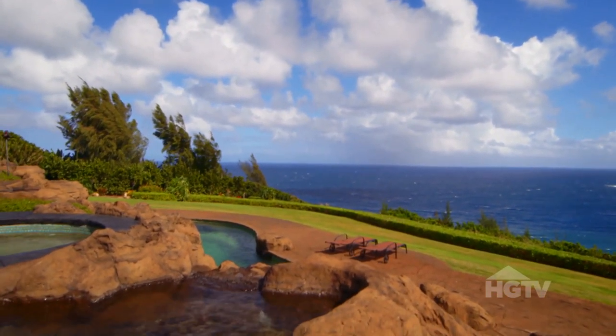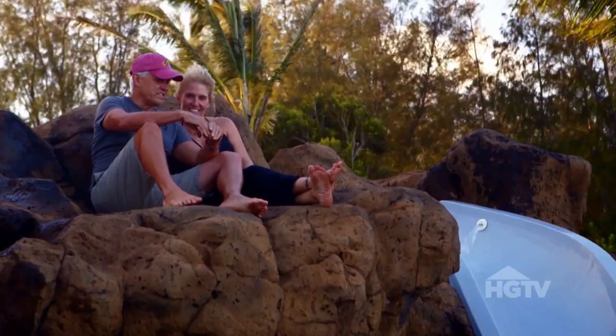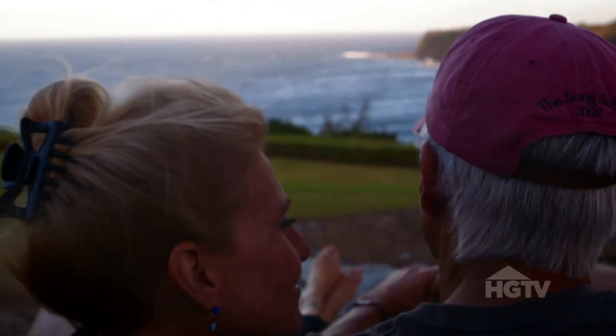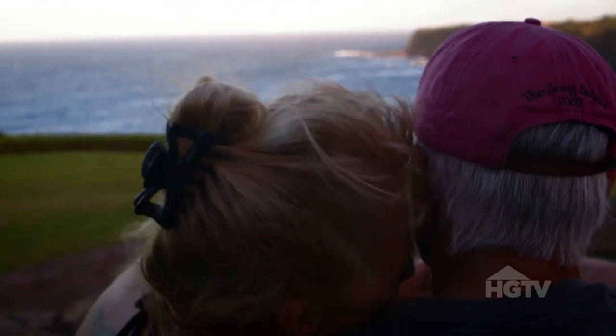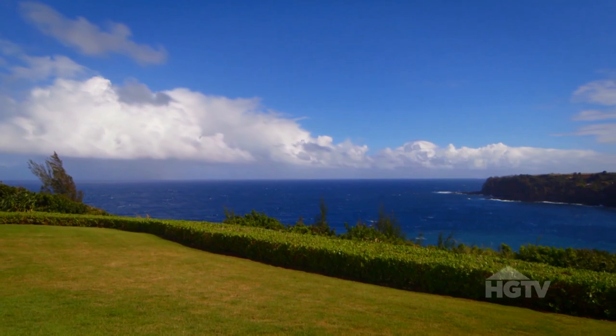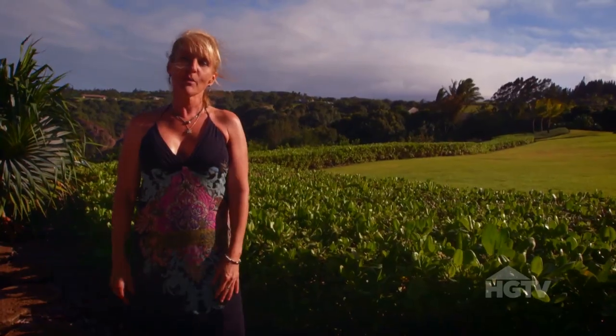Rena says her favorite feature would have to be the form-fitted backrest she created at the top of the rocks, a place she often sits with her husband to watch the whales. John says, "When I can't find you, I know where you are" — and she's usually sitting on top of that rock watching the ocean, the sky, or the rainbows.